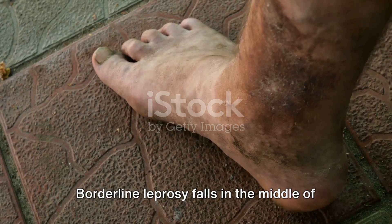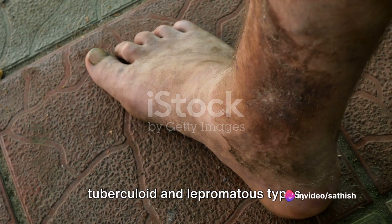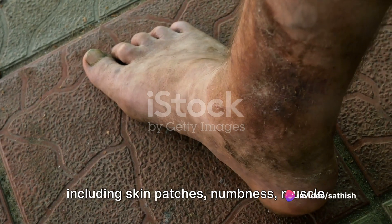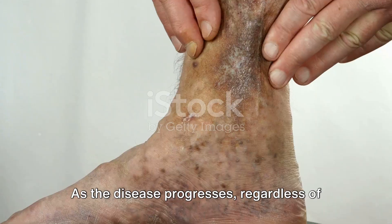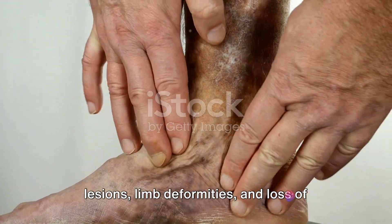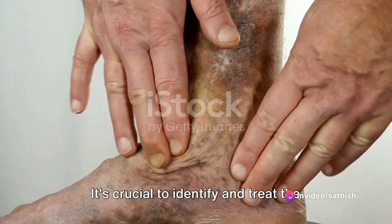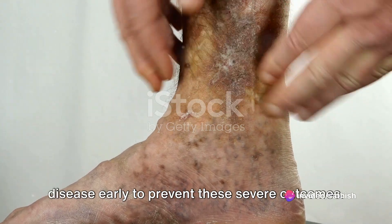Borderline leprosy falls in the middle of the spectrum. It exhibits symptoms from both tuberculoid and lepromatous types, including skin patches, numbness, muscle weakness, and eye problems. As the disease progresses, regardless of the type, more obvious signs like skin lesions, limb deformities, and loss of sensation can occur. It's crucial to identify and treat the disease early to prevent these severe outcomes.